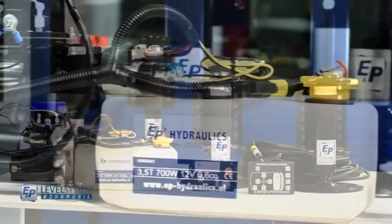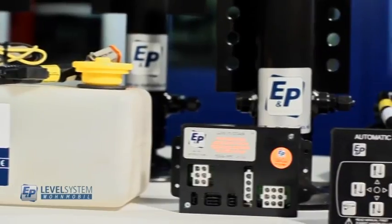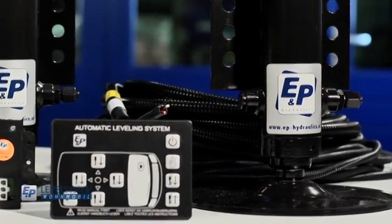an electro-hydraulic pump, a brain box, a control unit, a remote control, and other components such as hydraulic pipes, electrical cables, and bracketry.